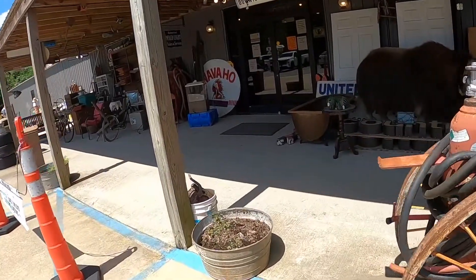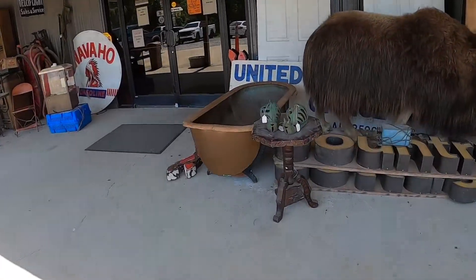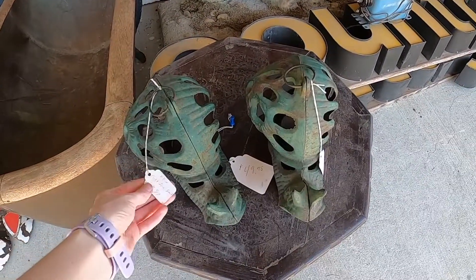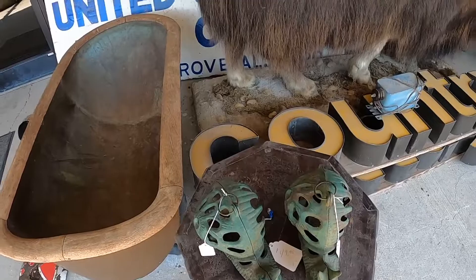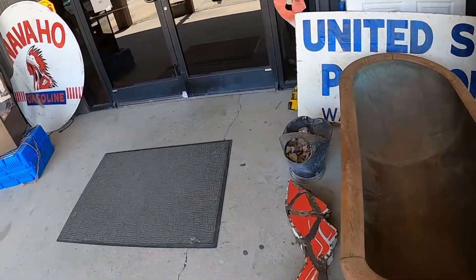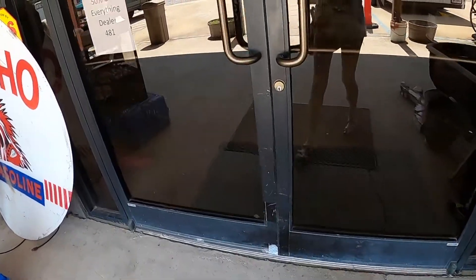Today I decided to drive about 45 minutes away to some new places and see if they have any good things to offer. I'm at a large flea mall that has been highly recommended, so let's go see if they have good stuff.